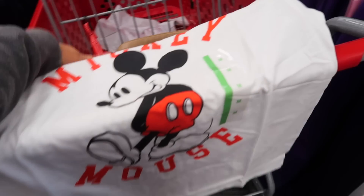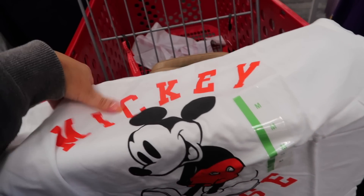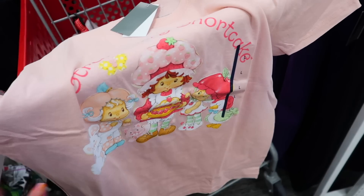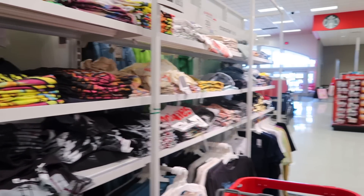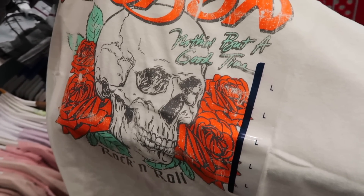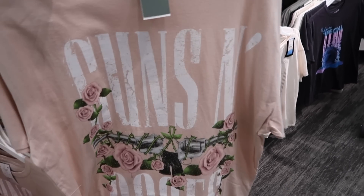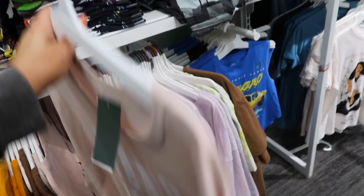Of course I have to check out the graphic tees. They have another cute Mickey one — you can always find good Disney tees here for a great price, like $12.99. There's also a Strawberry Shortcake one. Here's the actual graphic tee wall where they have way more. They just got this new Poison one in — 'Nothing But a Good Time.' I haven't seen any Poison ones here before, so that's pretty cool. It's $12.99 and I love the graphic, I may get it.